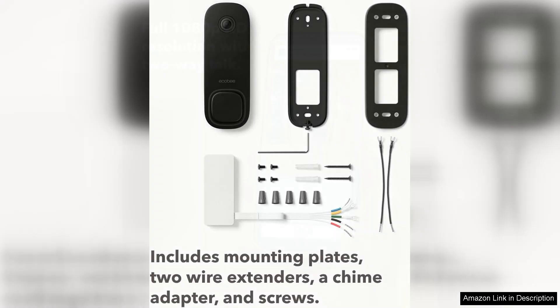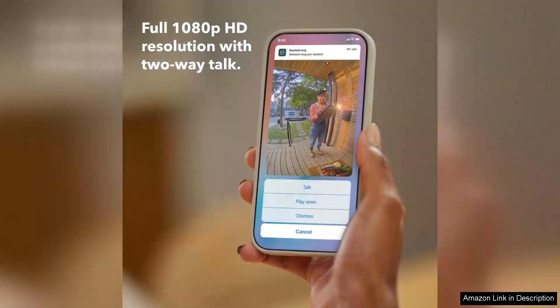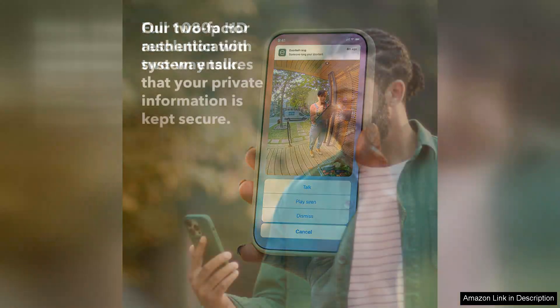The camera's two-way audio feature allows for real-time communication, making it easy to interact with visitors or delivery personnel directly from your smartphone.